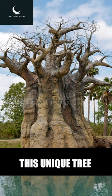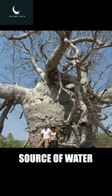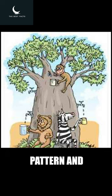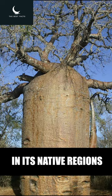This unique tree can store thousands of liters of water in its trunk, making it an essential source of water for animals during the dry season. Its upside-down growth pattern and water-storing ability make it an important part of the ecosystem in its native regions.